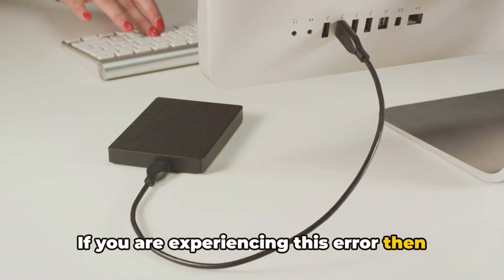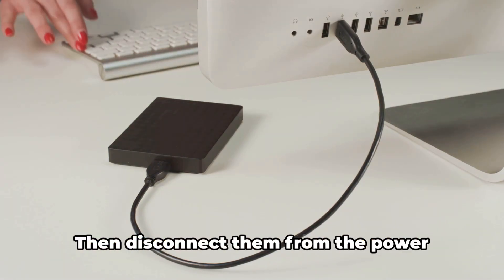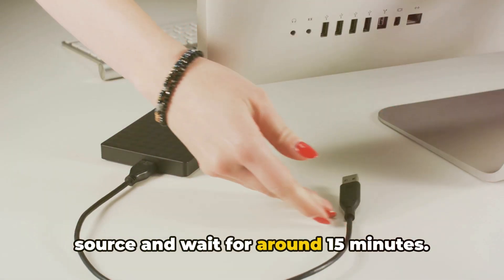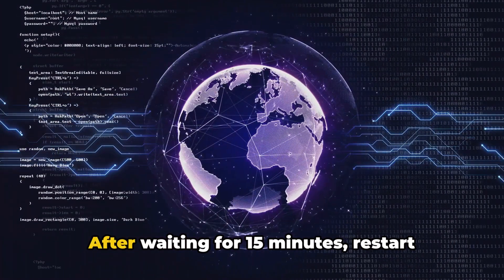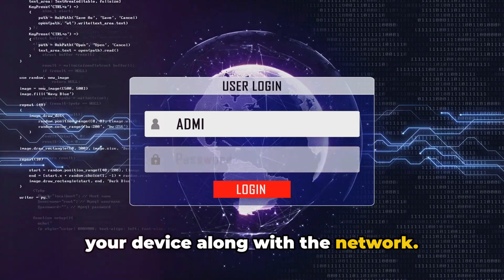If you are experiencing this error, we first suggest you close your Roku device along with your home router. Then disconnect them from the power source and wait for around 15 minutes. After waiting for 15 minutes, restart your device along with the network.